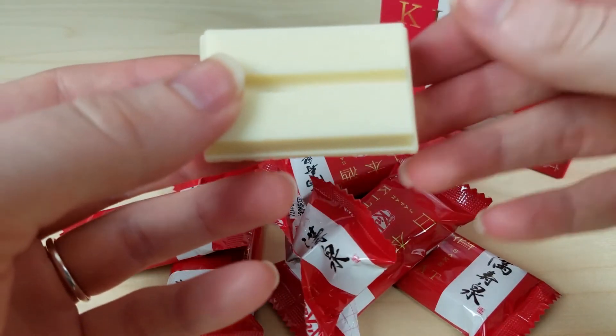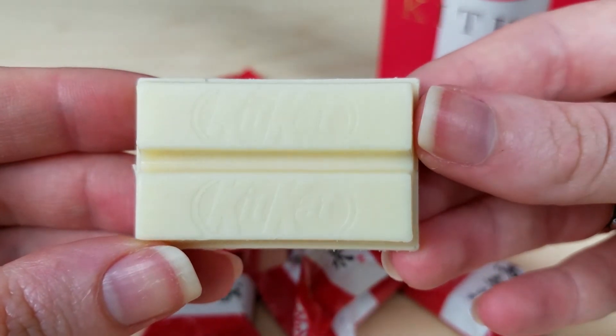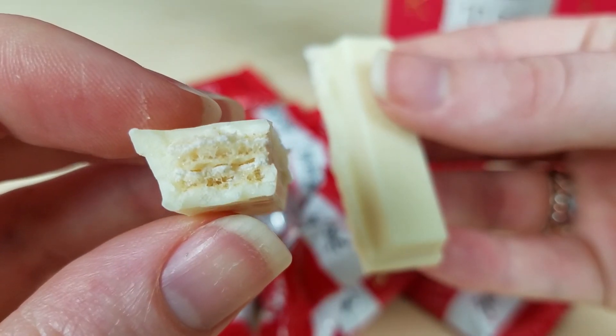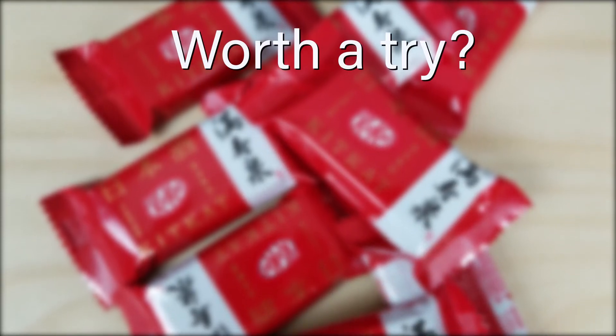These met my expectations, and they were absolutely worth a try, and I cannot wait to try them again. I think these were worth a try, but the flavor wasn't something I was wild about, so I probably won't snack again.